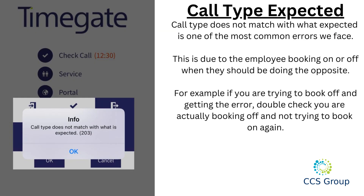'Call type does not match what was expected' is one of the most common errors we face. This is due to the employee booking on or off when they should be doing the opposite. For example, if you are trying to book off and getting the error, double check you are actually booking off and not trying to book on again.